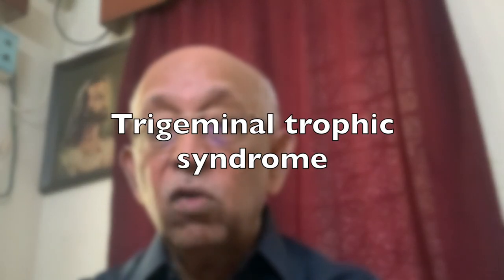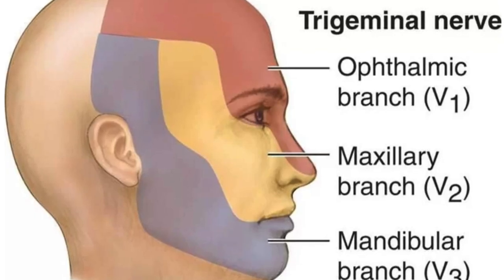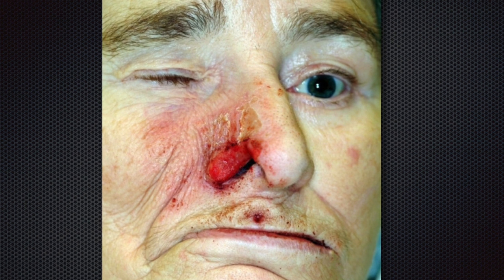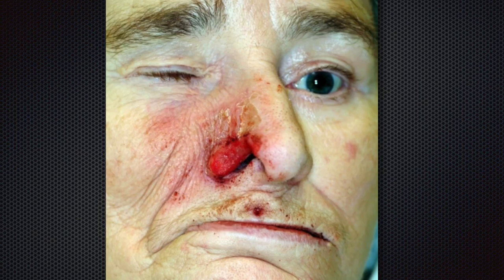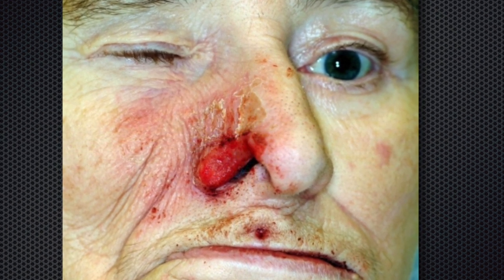The second condition is trigeminal trophic syndrome. It is usually the second branch of the trigeminal — that is, the maxillary division — which is mostly affected in the syndrome. Clinically, it presents as an ulcer on the alae nasi on one side. The presenting ulcer on the alae nasi may itch, tickle, burn or crawl. Patients also have a tendency to pick these ulcers, thus enlarging them and giving it the term 'phantom of the opera' look.